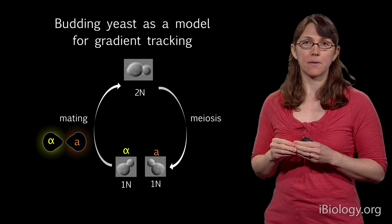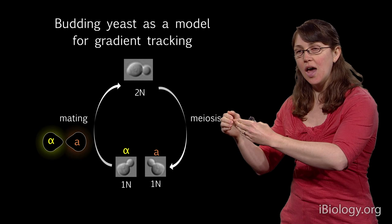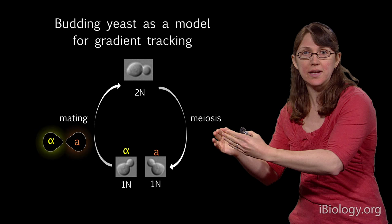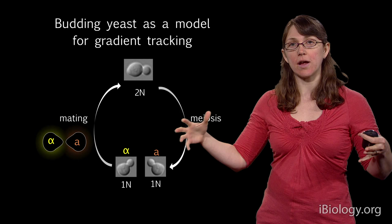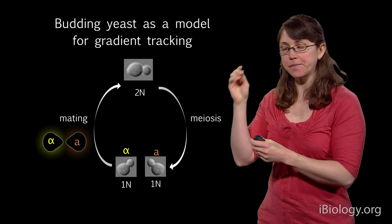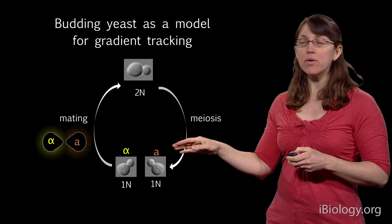How do yeast cells know where their mating partner is? They use the exact same process that white blood cells and sperm use — gradient tracking. A cells constantly secrete a small molecule called a pheromone that diffuses away from them. Alpha cells find that pheromone and, if it binds to receptors on their cell surface, they'll make a projection up the gradient to try to find that A cell. A cells respond to the alpha pheromone in the same way. That was the system I was going to use to study gradient tracking.